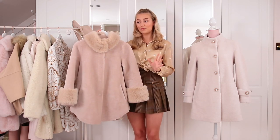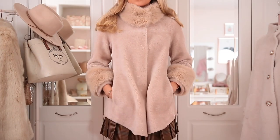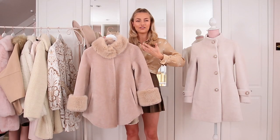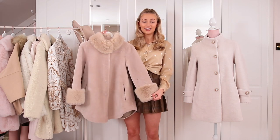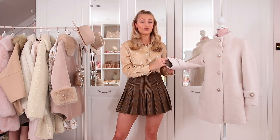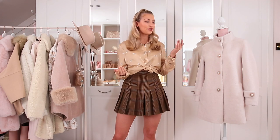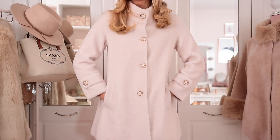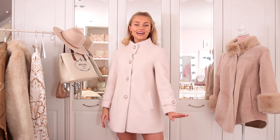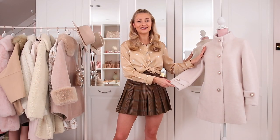I was so excited when she sent me these two coats — they are literally both my dream coats. I've been wearing this one every single day that I've left the house since I got it. It's actually quite thin but so warm — really good quality wool so it keeps you cozy without feeling bulky, and it just looks so elegant. The other one is an absolutely beautiful ivory colour with incredible pearly buttons — pure elegance and sophistication.